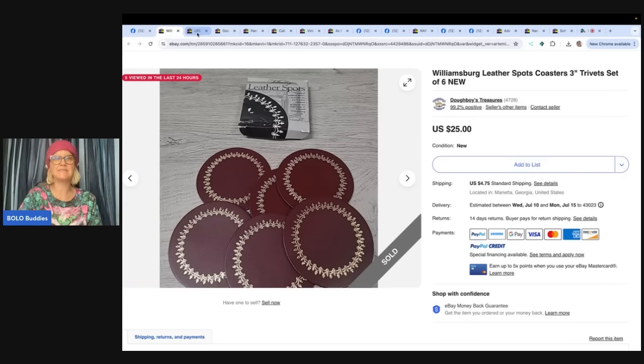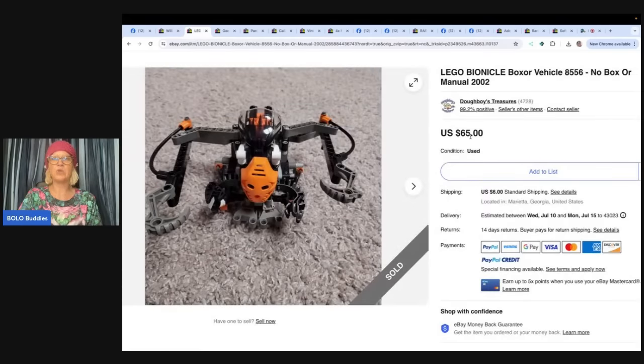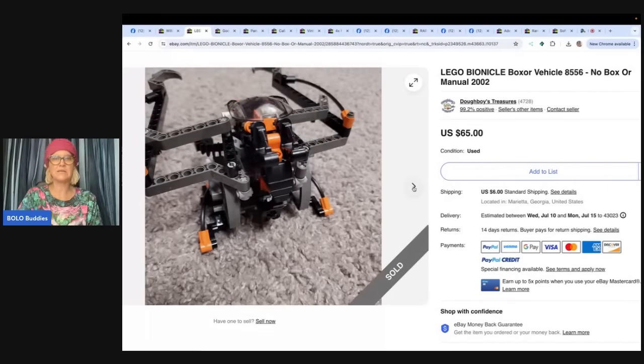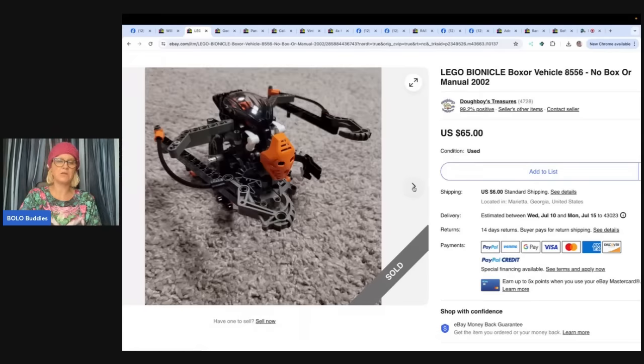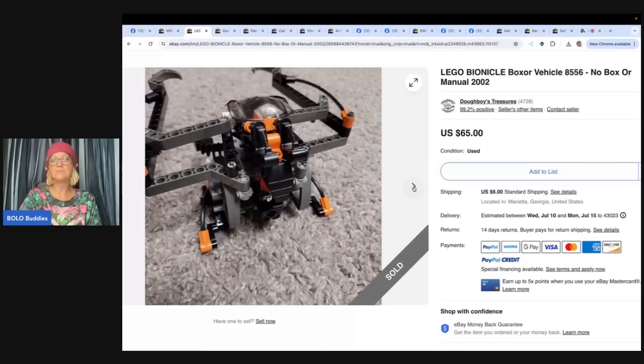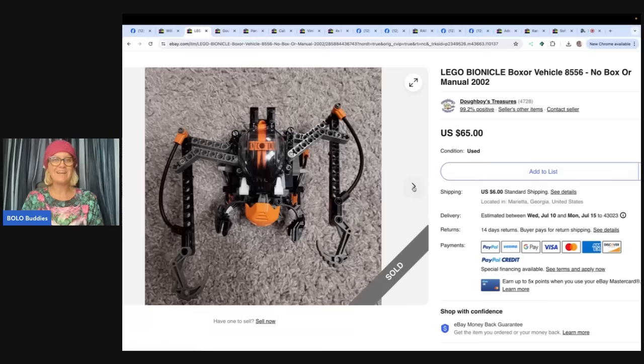The next one is a Lego Bionicle Boxer Vehicle, no box or manual — just a loose toy. The hard thing about building items like this is whether all the parts are there, so you have to take really good pictures. A collector is probably going to know. I got a whole bunch of toys from the 80s and 90s for $40, and a bunch of Legos were included. I've put together and sold several of these Bionicles for $40, $50, and $60 — this one is the highest, sold for $65. Some of the Bionicles can be big money. This one is from 2002, so the older ones are discontinued and harder to find. Getting one that's complete is difficult, and you can sell them for big money, so be on the lookout.